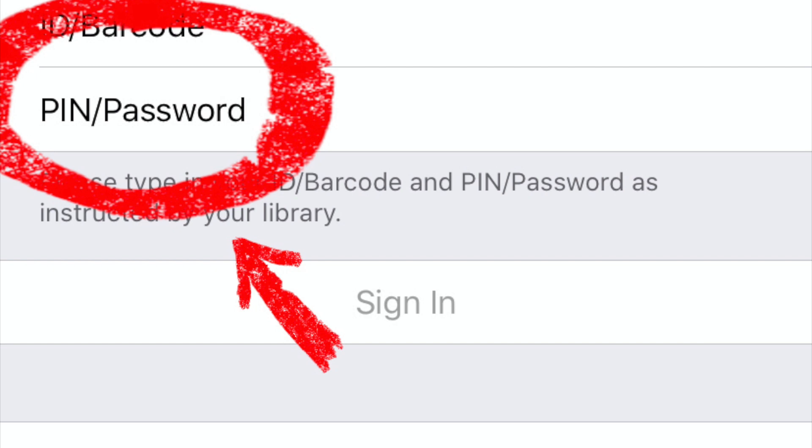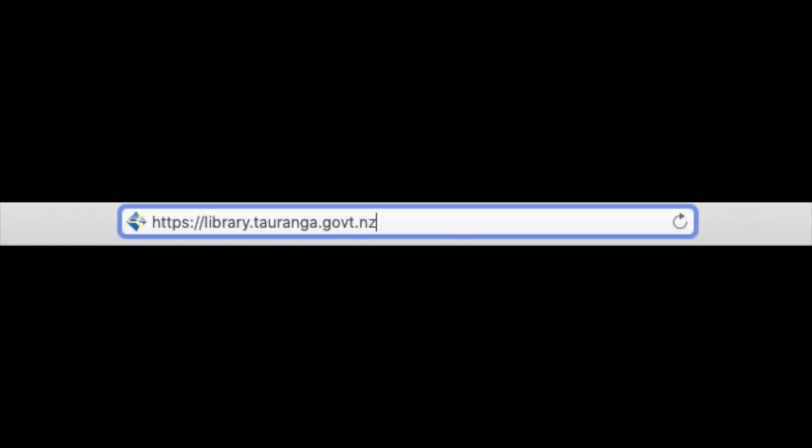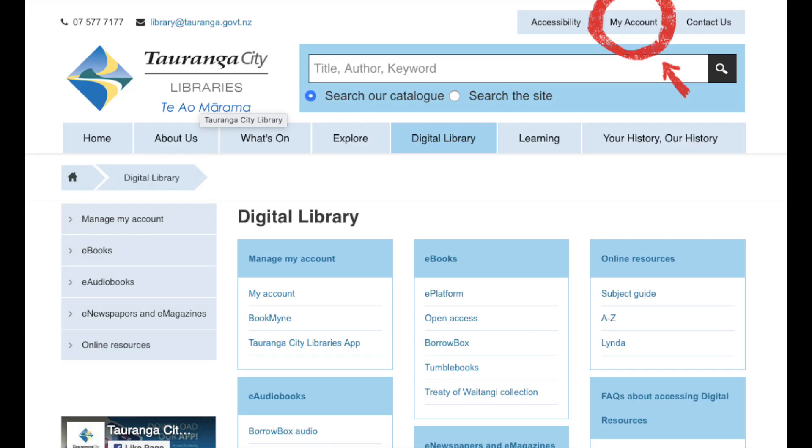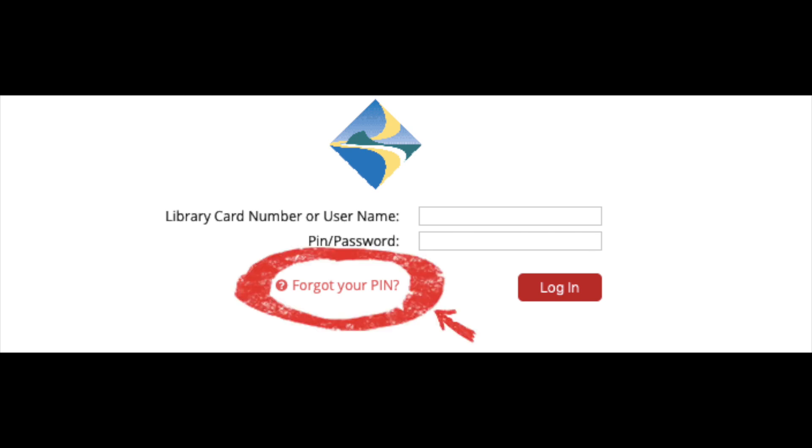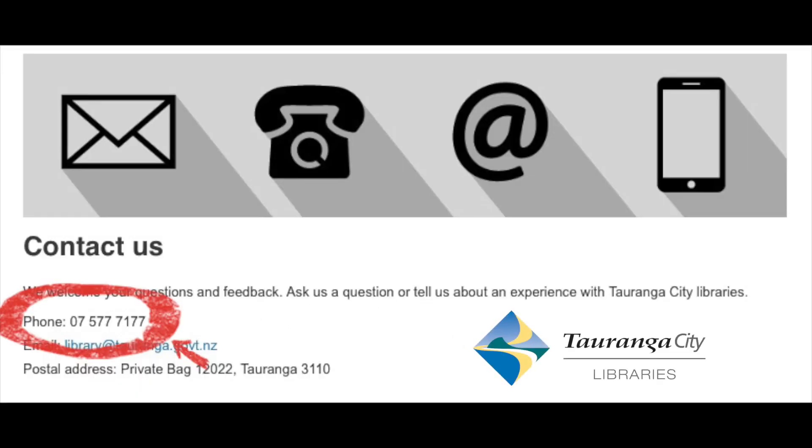You need a four-digit PIN number. Our four-digit PIN is set when we go into the Tauranga City Libraries website — go to My Account, where there is a username and a PIN or password. If you've forgotten that PIN, you can select Forgot PIN and it will run through how to reset it. If you're still unsure, contact our customer services and they'll be able to help you.